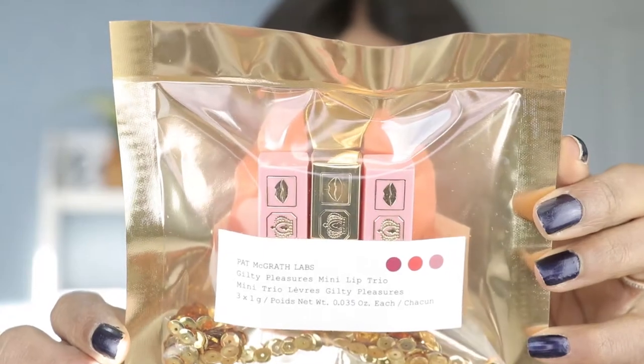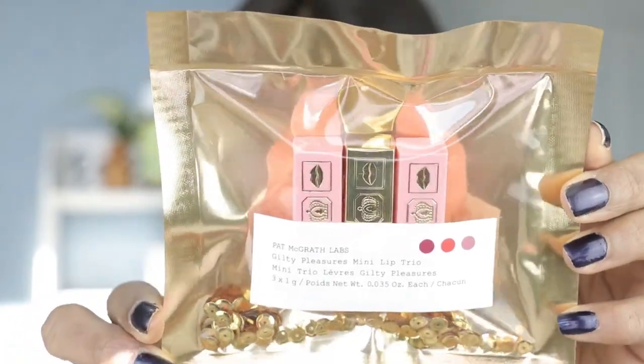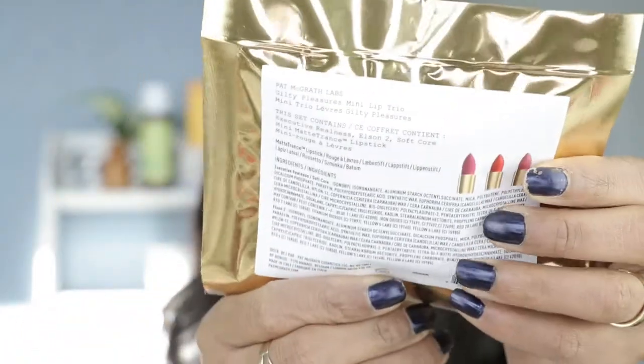Today's video we're going to be swatching Pat McGrath's lip trance lipsticks. This is the newest one I saw on Sephora — it's the Guilty Pleasures Mini Lip Trio. I have swatched these in the past and was very satisfied with the formula, so we're going to try them out again today and then do a wear test to see how they perform and find out if the formula is staying consistent.